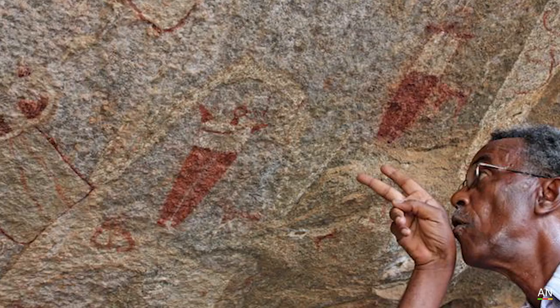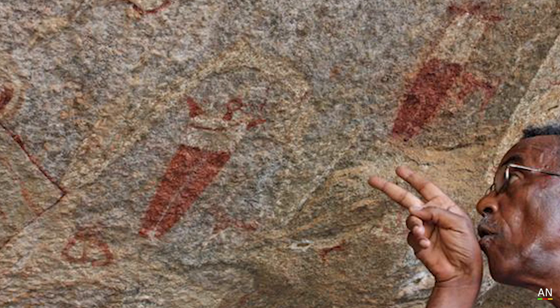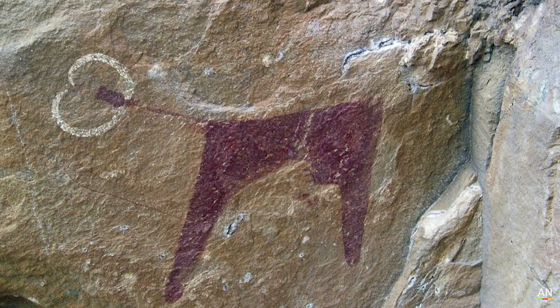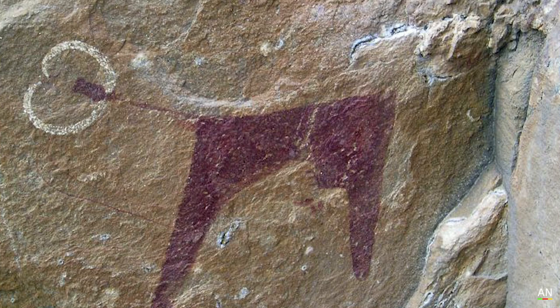Some paintings also show indigenous people worshiping cows. Visiting this site is possible from the nearby city of Hargeisa. With no public transportation to the caves, a driver will need to be hired with an armed escort to the site. The site is located 37 miles north of the city, and the cave sits near a dry riverbed, three miles off the main road.